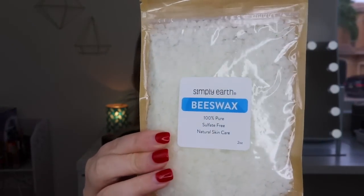Now let's look at the extras - the bonus box. The first thing I see is Simply Earth beeswax - 100% pure, sulfate free, natural skincare. I love that they give you these extras to help make different things. There's also coconut oil - this is big! Twelve fluid ounces of 100% pure unrefined cold-pressed coconut oil. Coconut oil is known for hydrating, soothing, and softening skin - it can also be a makeup remover, hair mask, facial moisturizer, and shaving lotion. The uses are endless!